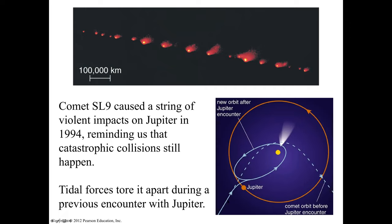A comet following its path encounters Jupiter's gravity, which redirects it to another orbit much closer to the sun, trapping it between the sun and Jupiter. That's why many short-period Jupiter family comets have periods of less than 10 years. For example, comet Encke has a period of 3.3 years.